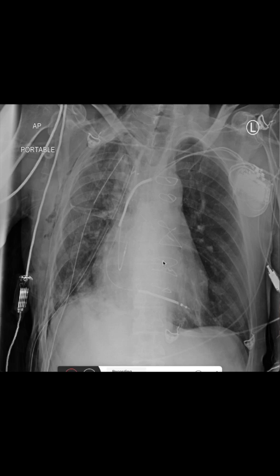We can also see sternal wires. So this patient most likely already had either a bypass surgery or a valve replacement, even though we don't see any parts of a replaced valve. So a bypass is more likely.